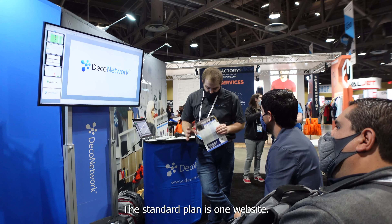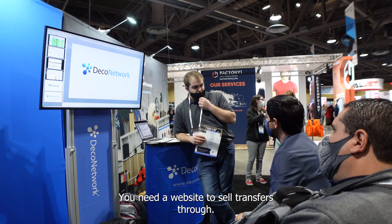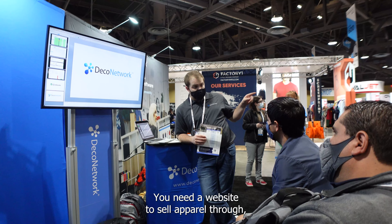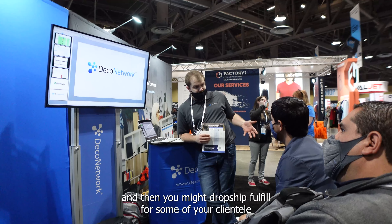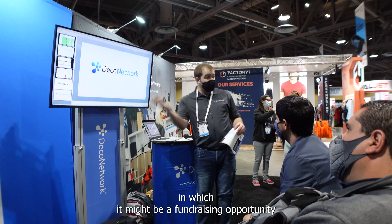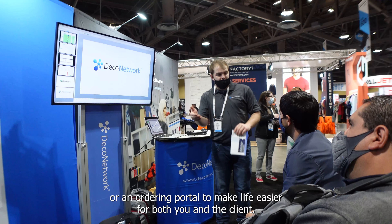The standard plan is one website; the premium plan is up to 500. You need a website to sell transfers through, a website to sell apparel through. And then you might dropship and fulfill for some of your clientele, which could be a fundraising opportunity or an ordering portal to make life easier for both you and the client.